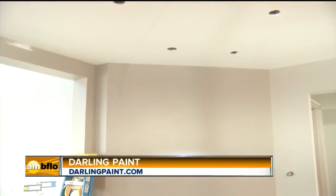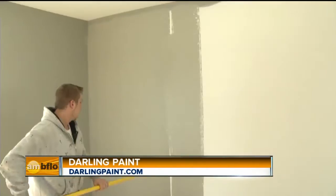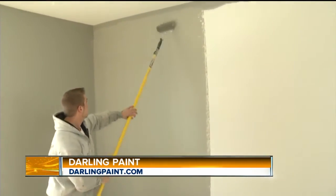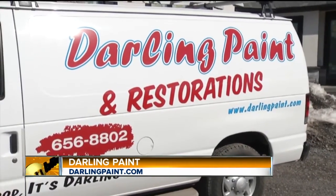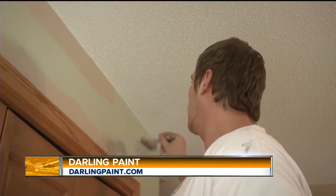Good morning, everyone. Well, it's that time of year where everyone starts to get that itch to remodel your home. What's the easiest way to spice up your living area? A fresh coat of paint. And that's what the experts here at Darling Paint are here to tell us about today. I'm here with owner Bill Darling.